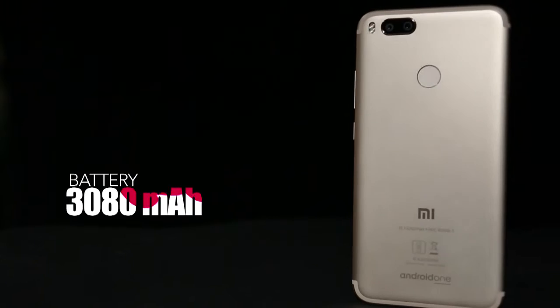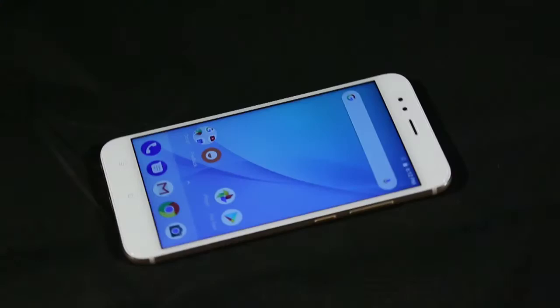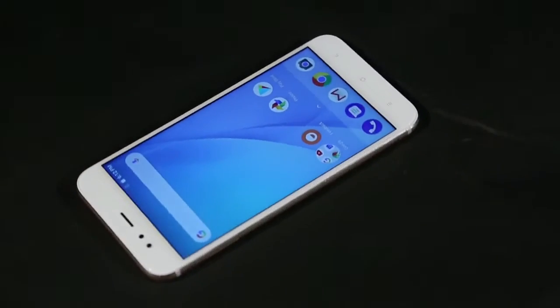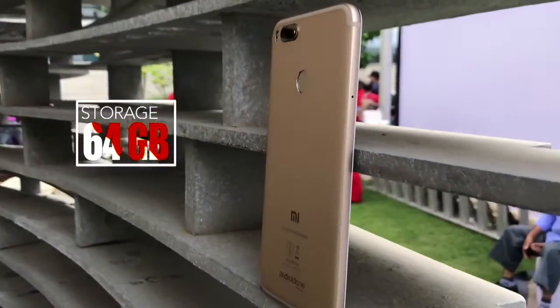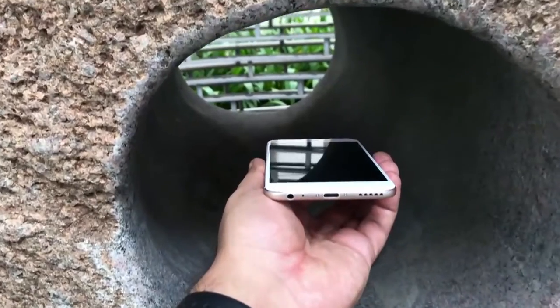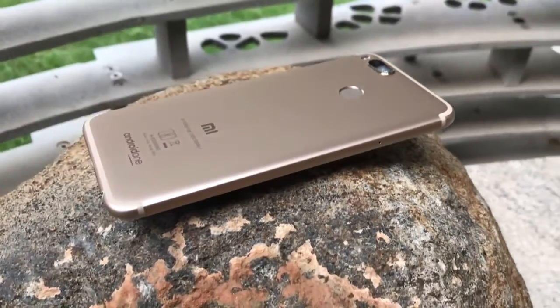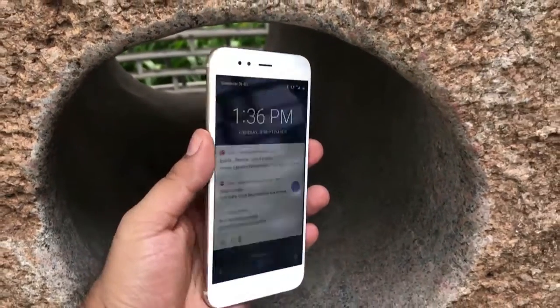The smartphone packs a 3080mAh battery, which is not much on paper but adequate enough to deliver a day's backup if you don't stress it too much. Internal storage is 64GB and you can add up to 128GB via microSD card, which is more than enough for most tasks. Also, like the Pixel smartphones, you get unlimited cloud storage for high-quality photos and videos.